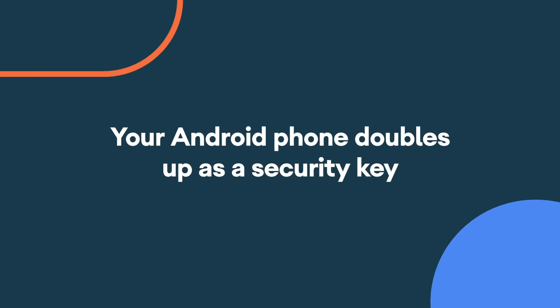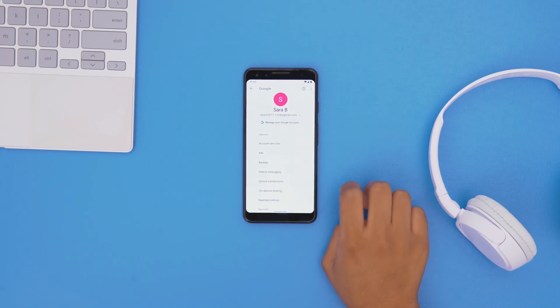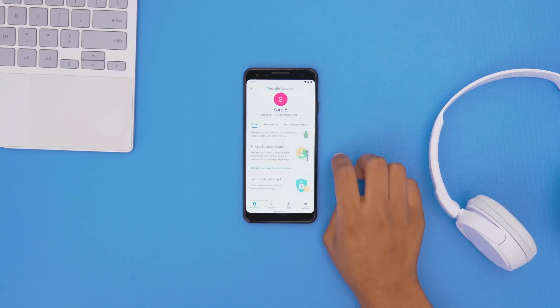Your Android phone can also double up as a security key. It acts as a second bolt to your front door to stop unwanted visitors from accessing your online accounts.